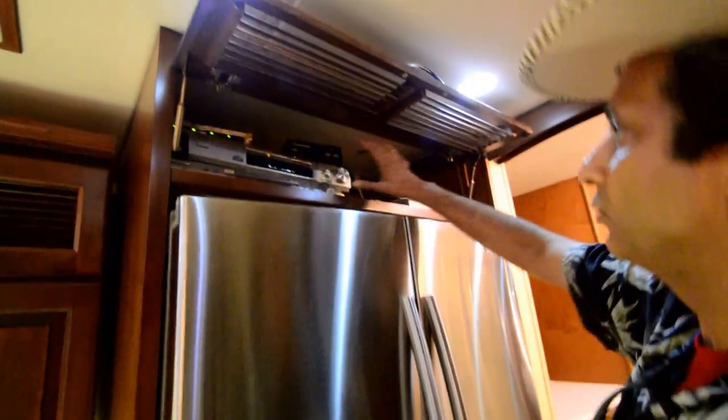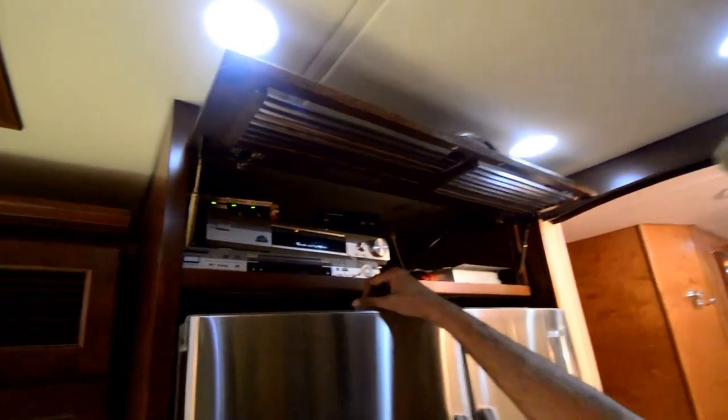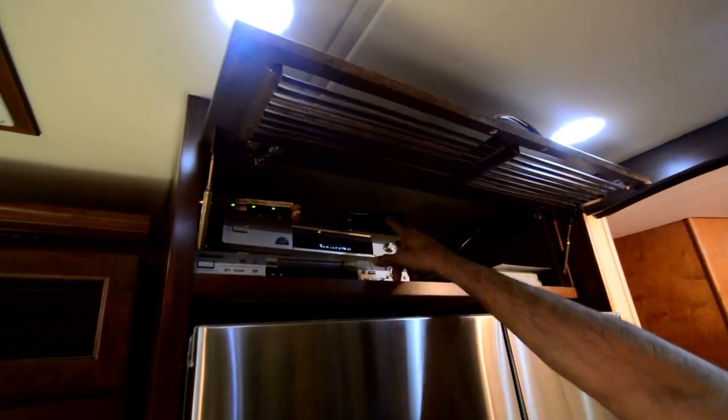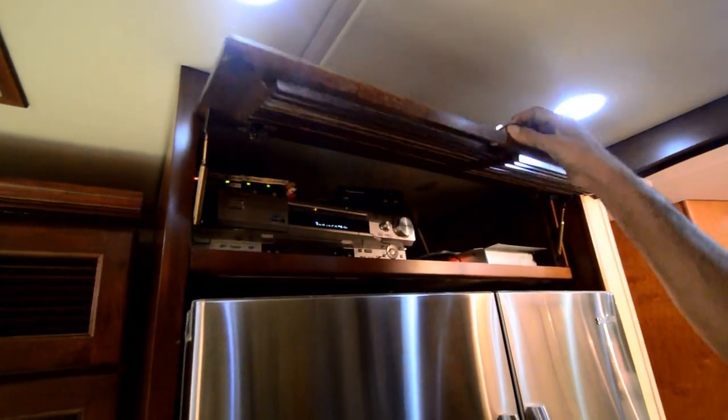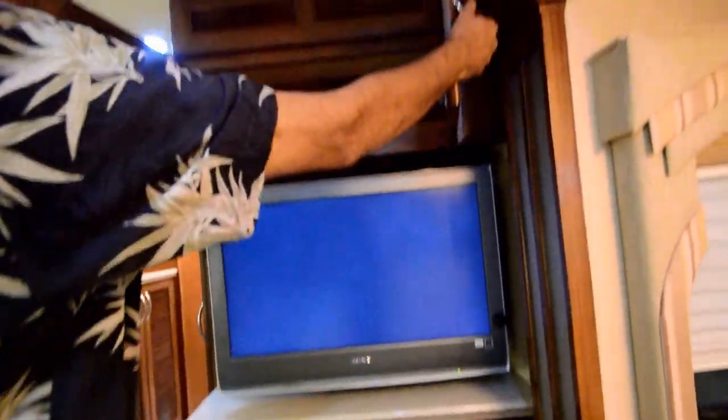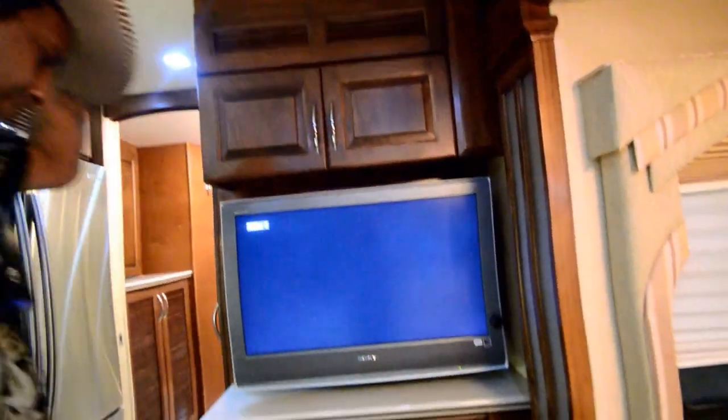The center part of the coach has a stereo system with surround sound. Winegard satellite disc up on top — it's a motorized automatic satellite. Midship TV, sub cabinet up on top.